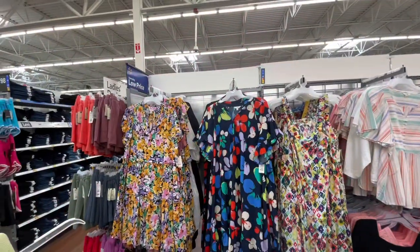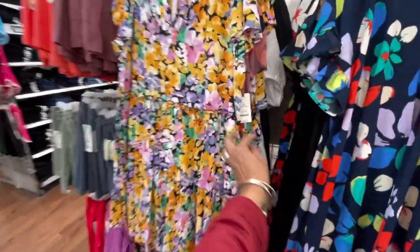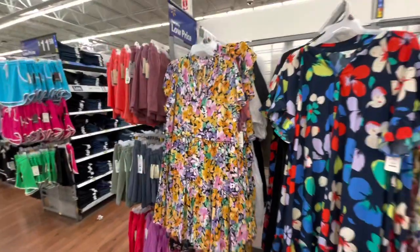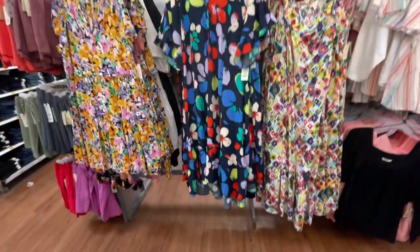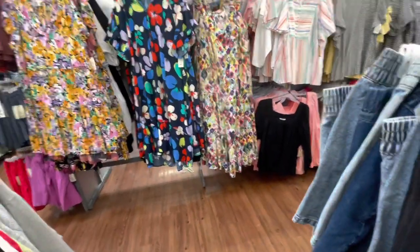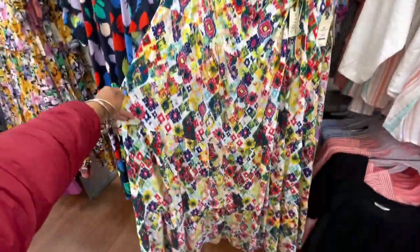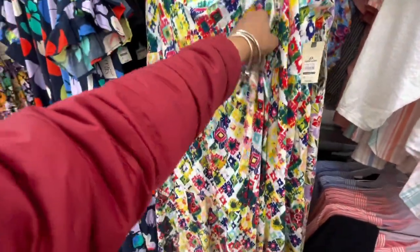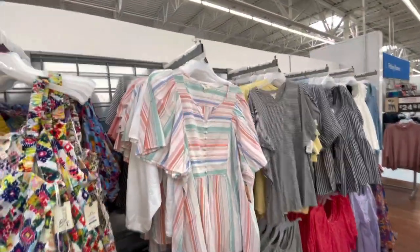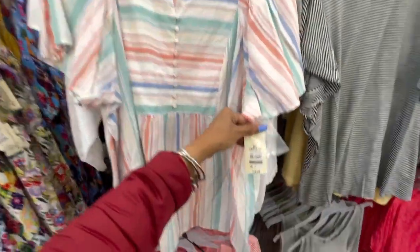They have some plus size dresses over here. This one is $23.98. And this one right here is also $23.98 — that's a maxi one, it's really long. This one is $27.98. And they have some tops — more tops. Plus size, $14.98.